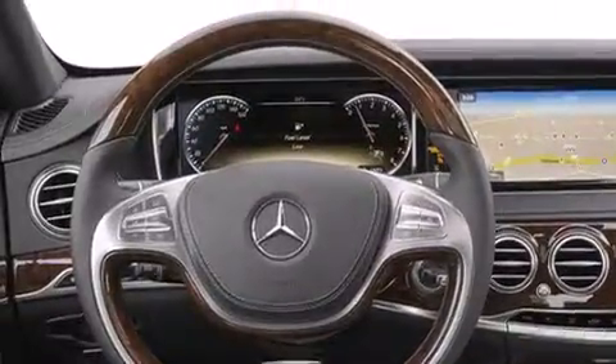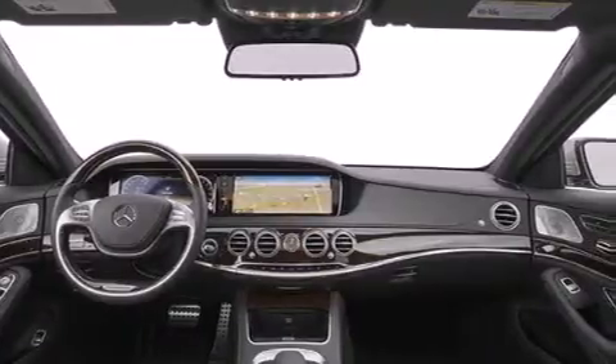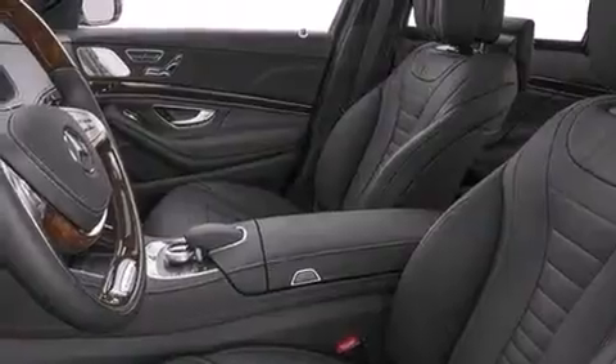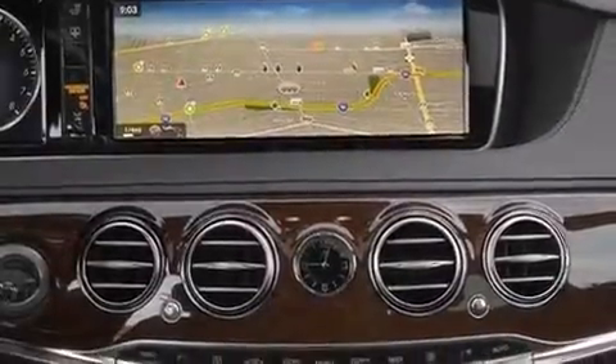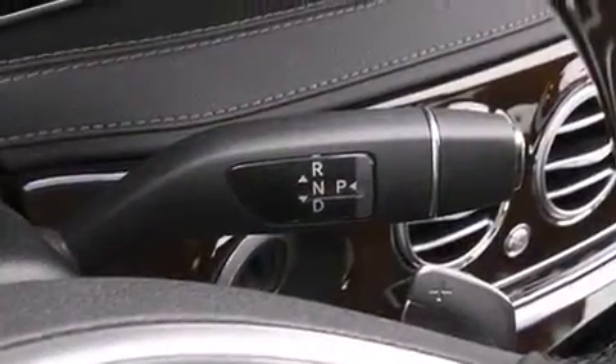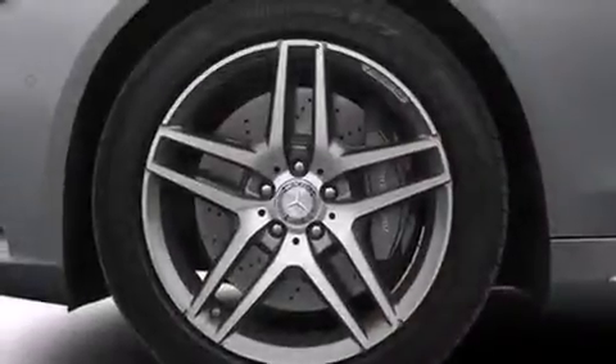Its top features and packages include the Premium One Package, a navigation system, Bluetooth mobile device connectivity, a rearview camera, keyless go, a sunroof, active ventilated and heated front seats, an air suspension, a turbocharger, traction control and stability control systems, and a tire pressure monitoring system.